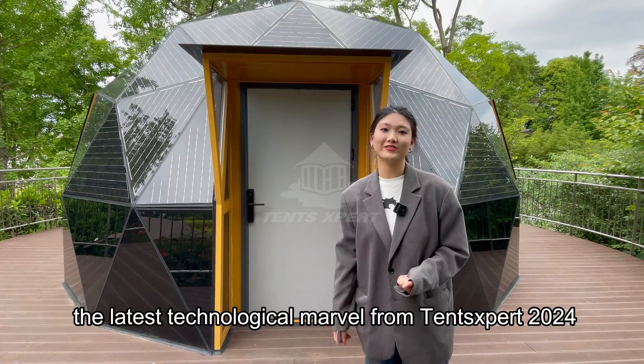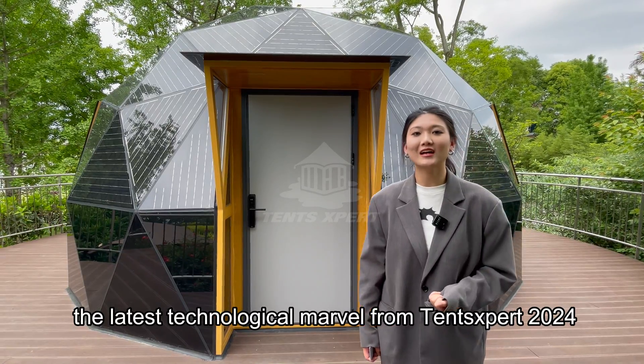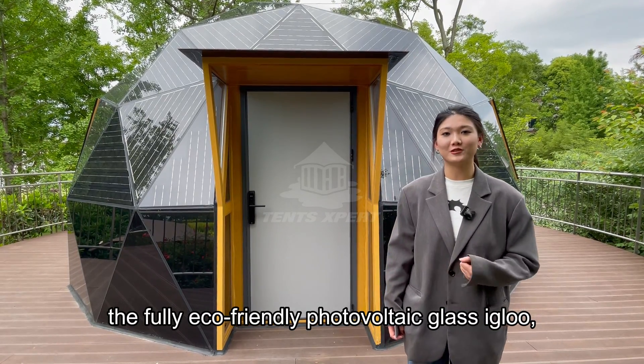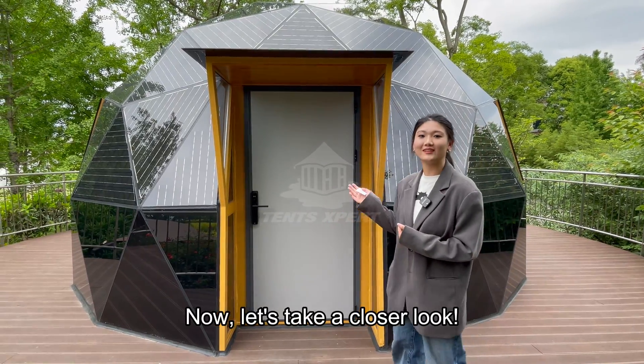Today, I'm thrilled to introduce to you the latest technological marvel from Tense Expert 2024, the fully eco-friendly photovoltaic glossy blue, the PowerDome. Now let's take a closer look.